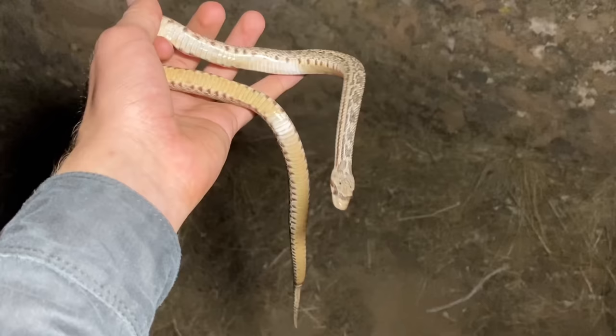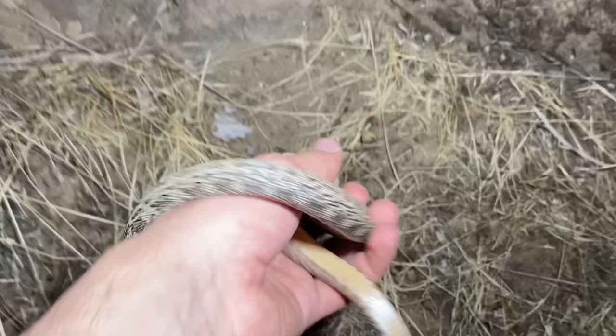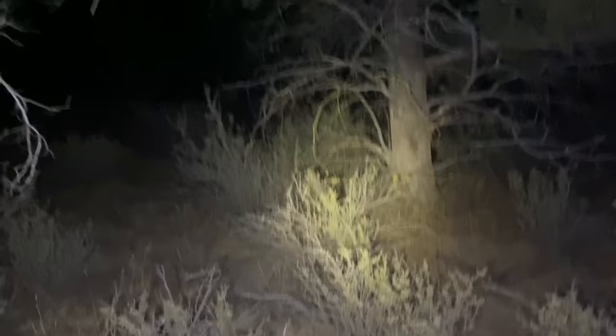Letting our snake go back next to its rock face here. Well, that will be all for this video of looking for rubber boas in central Oregon. Thank you for watching.